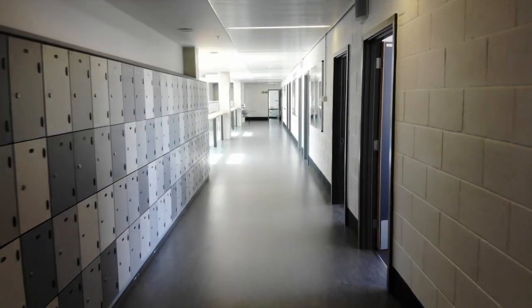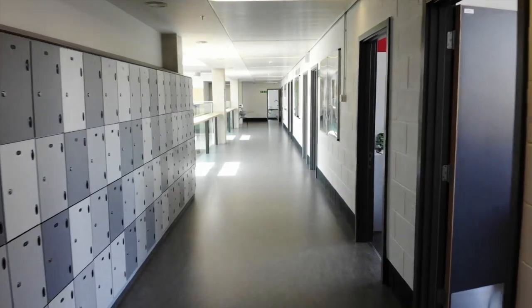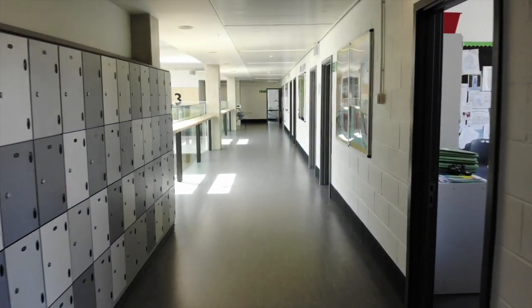Finally, on the third floor, we have some small classrooms where students can receive extra support.